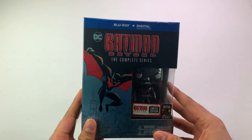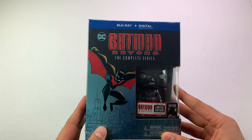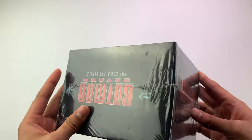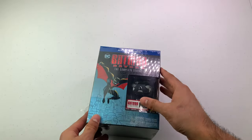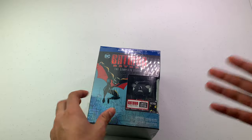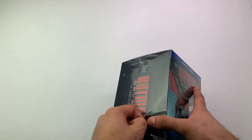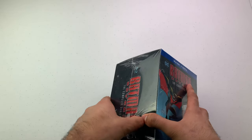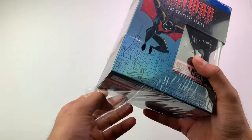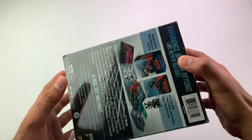I picked up Batman Beyond Complete Series, which includes the Return of the Joker movie. This was a cool series — it was different for its time. It was released between 1999 and 2001, has 52 episodes, and three seasons. I thought it was cool back then, and Batman tends to hold up well with the test of time.